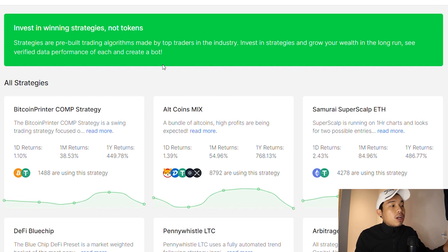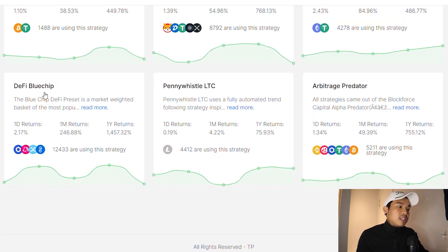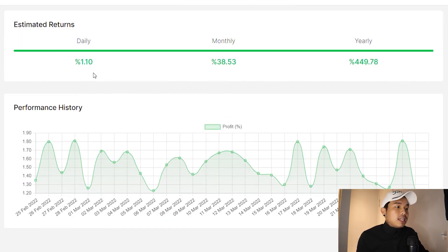If you want to know more about the strategies, go into the strategies page where you can see what they use and how many people are actually using each strategy at the moment. The highest one right now is DeFi Blue Chip with 12,000 people using it. You can see, for example with Britcoin Printer, the percentage of profitability per day, per month, or even per year.